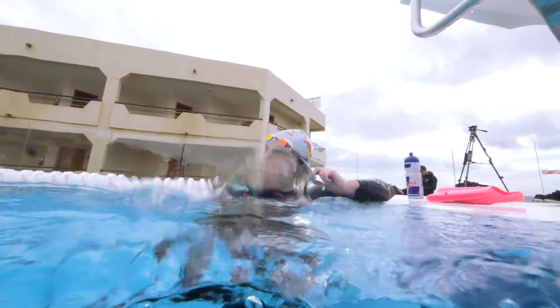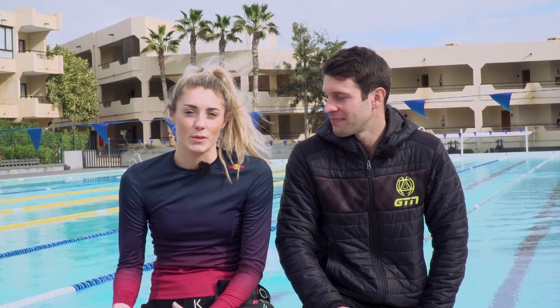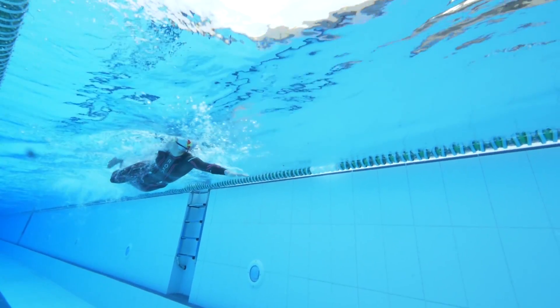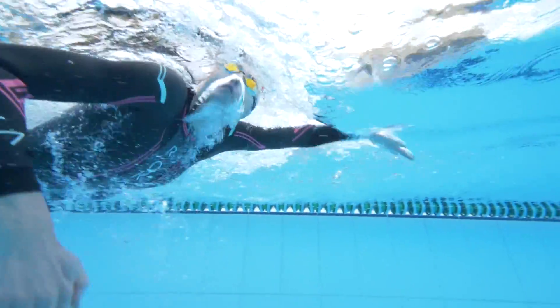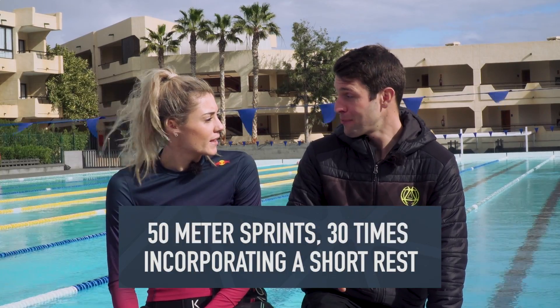My next tip is speed work, and you may think this sounds crazy because the distance I'm doing is an Ironman and it's very much endurance, but I definitely wouldn't neglect the speed work. You want to make sure you've got that initial speed to break out at the start, and if someone is going to surge in the swim you want to have that speed to react. My key session would be something like 30 to 50s — I do that nearly every week, really working on the speed. They vary from 25 max to three-quarters effort to a whole 50 max, so you're building your way through.